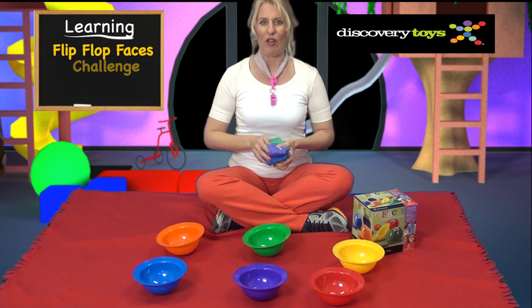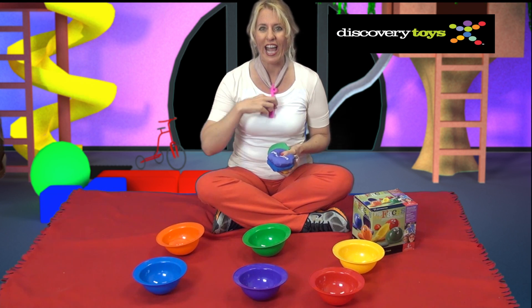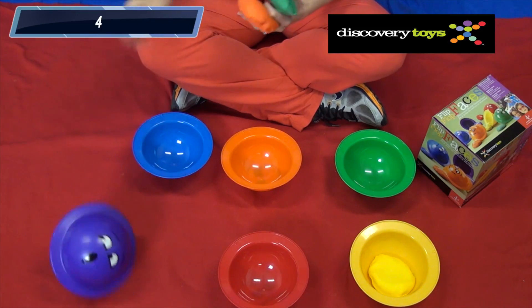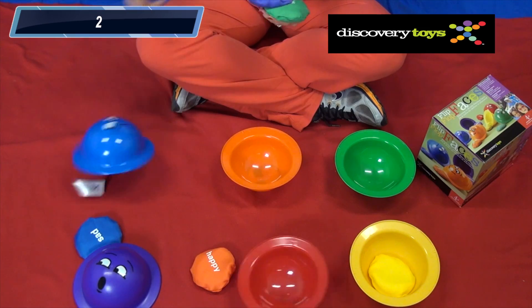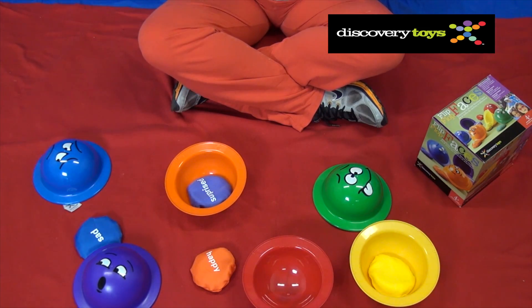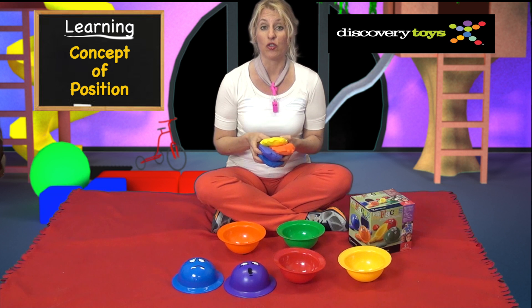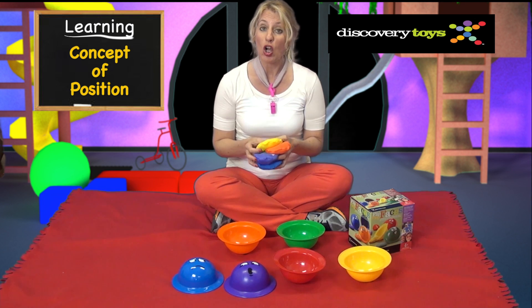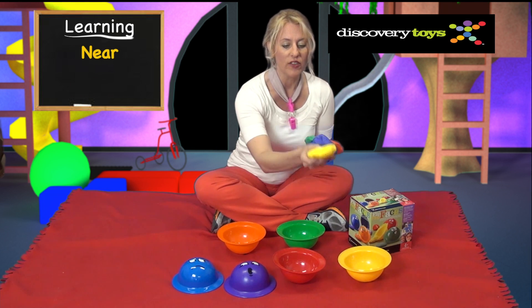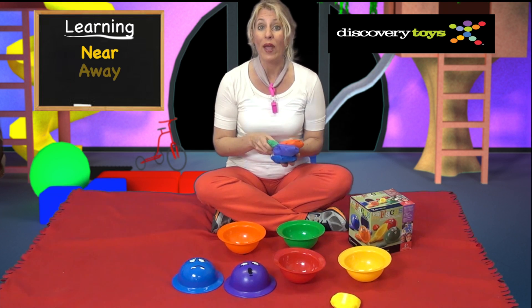Sally's ready for a challenge — give me 6 seconds on the clock and let's see how many bowls I can flip over. Sally did pretty good! Add more challenge and have the children learn the concept of position. Call out a spot and have the child toss the bag to that spot, say near the yellow bowl or away from the green bowl.